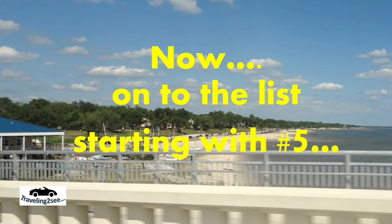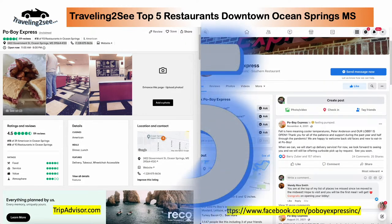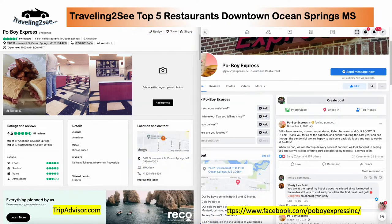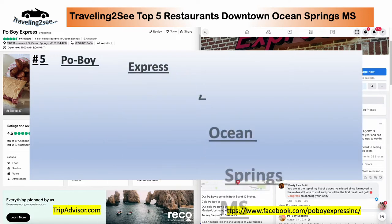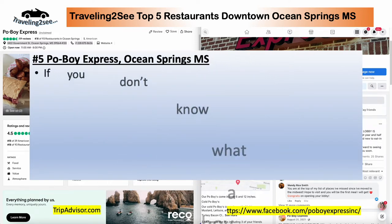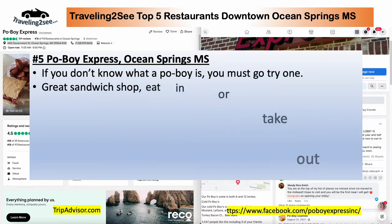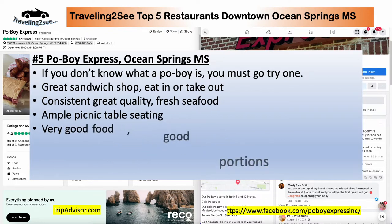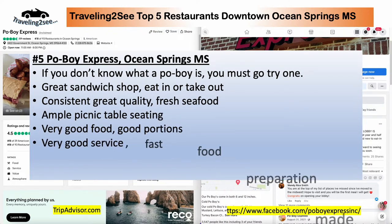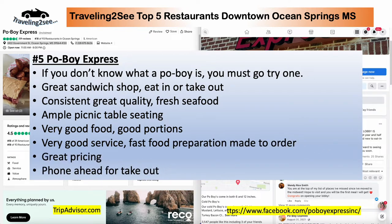Number five is Po' Boy Express. If you don't know what a Po' Boy is, you need to go and get one — they are fantastic. It's a great sandwich shop. You can eat in or take out. Consistently great quality, fresh seafood. They've got picnic table seating inside. Great food, good portions, fast preparation, made to order. Phone ahead for takeout.